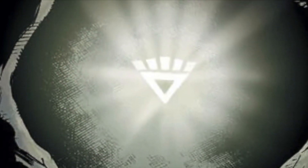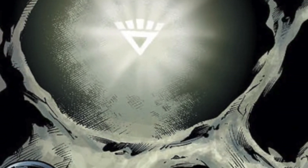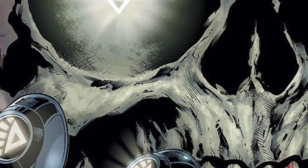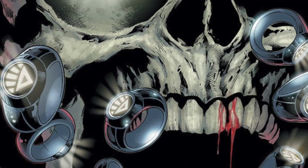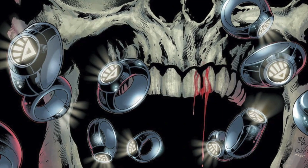Welcome back everyone. Toysh is here and I am back yet again to give you guys another news update.